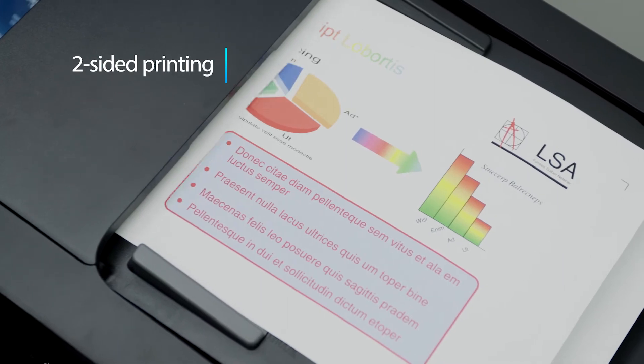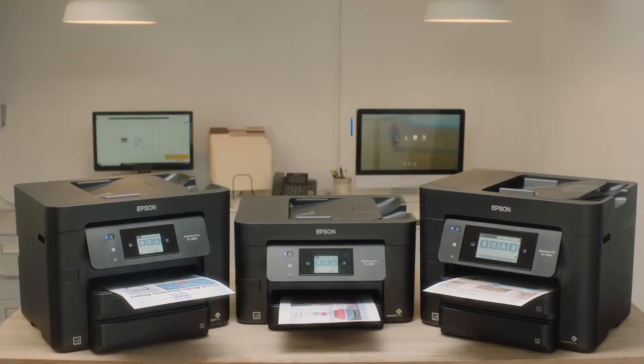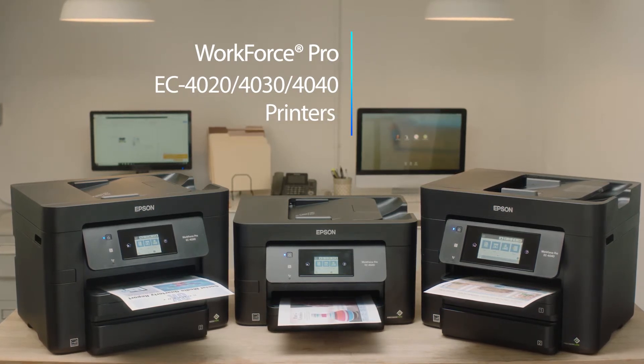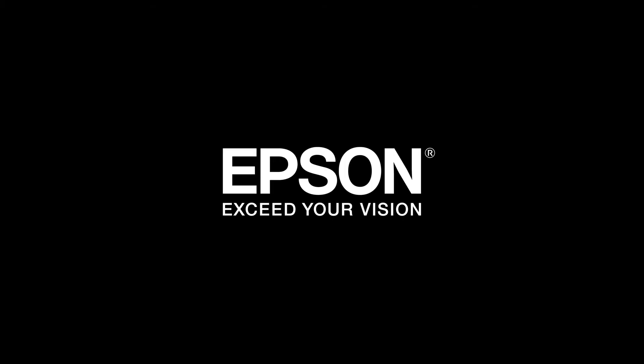With their compact design and two-sided printing, you save paper and space in your work area. Bring extraordinary efficiency to your business with the Epson Workforce Pro EC-4040, 4030, and 4020 color multifunction printers. Epson — exceed your vision.